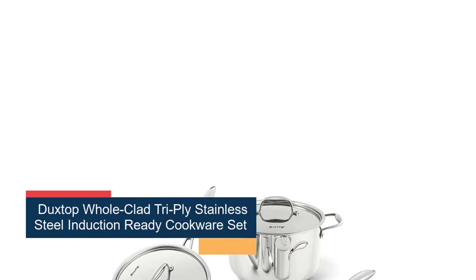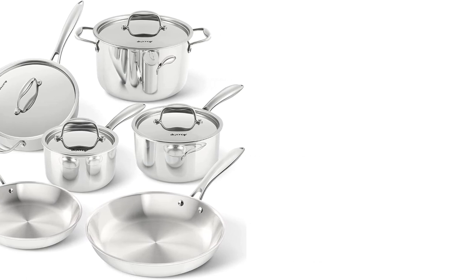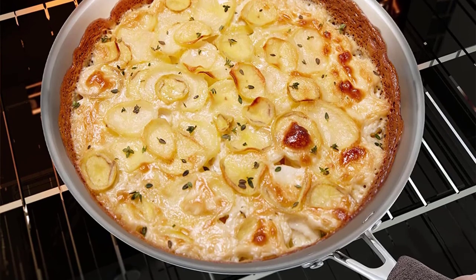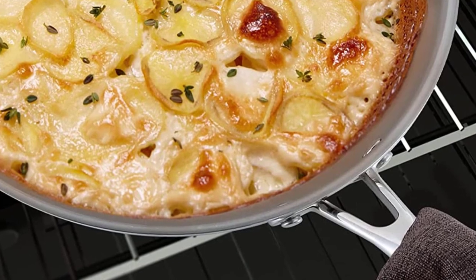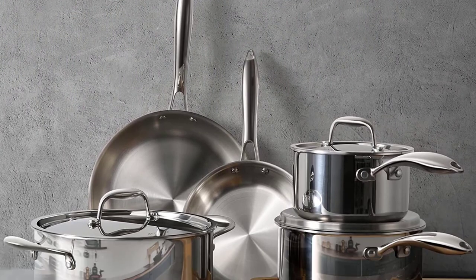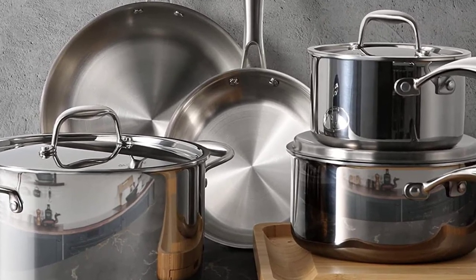Number 5: the Tri-Ply Stainless Steel Induction Ready Cookware Set. This is a great option for anyone looking for an affordable, high-quality induction cookware set. The set includes eight pieces, including a 10-inch frying pan, a 3-quart sauté pan, a 1.6-quart saucepan, a 3.3-quart saucepan, and a 6.5-quart stockpot. One of the standout features is its tri-ply construction, which consists of a layer of stainless steel on the interior and exterior with an aluminum core for even heating, ensuring food cooks evenly and quickly without any hot spots. Additionally, the stainless steel is durable and easy to clean, making this set a great investment for any kitchen.